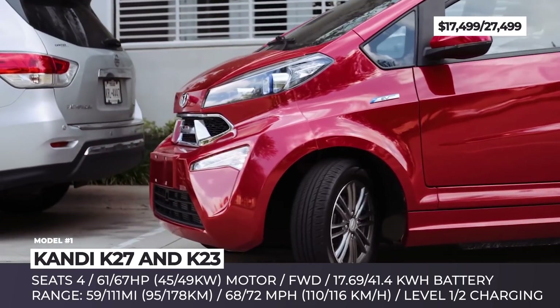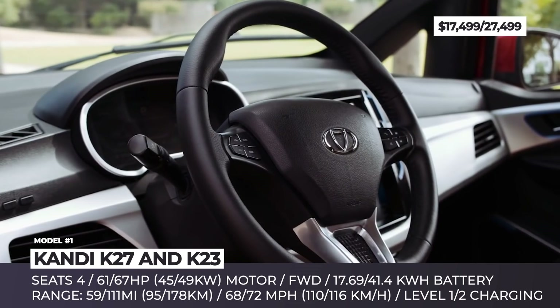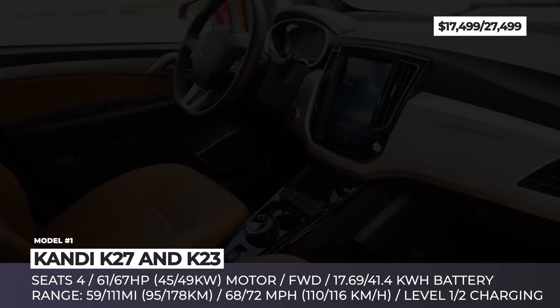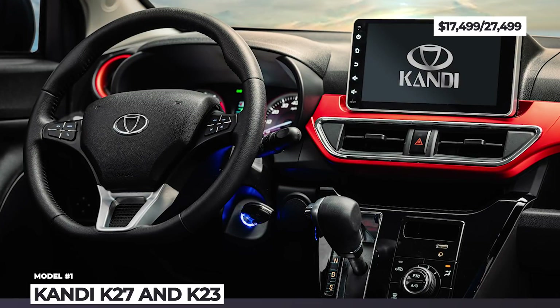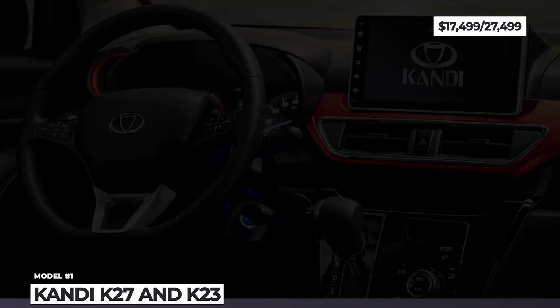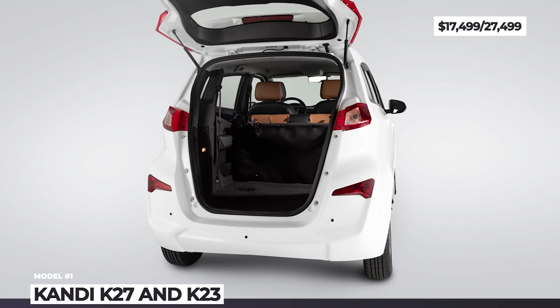The Kandy K23, on the other hand, gets a stronger drivetrain setup and an entirely different exterior design. Its 67 HP front axle motor produces 72 mph speeds, while the 41.4 kWh ternary lithium battery promises 111 miles of driving. Both models get large touch infotainments, ABS and dual front airbags.